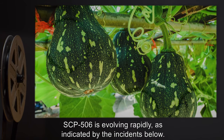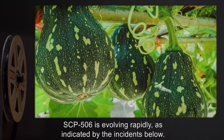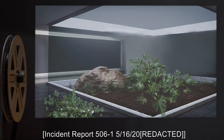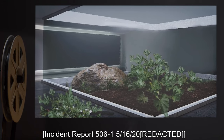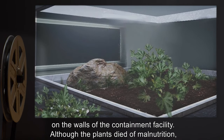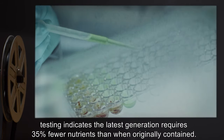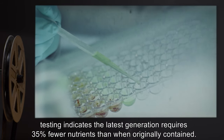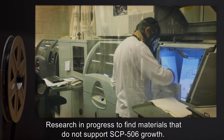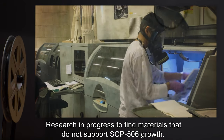Addendum: SCP-506 is evolving rapidly, as indicated by the incidents below. Incident Report 506-1, 5-16-2000: SCP-506 plants observed attempting to grow on the walls of the containment facility. Although the plants died of malnutrition, testing indicates the latest generation requires 35% fewer nutrients than when originally contained. Research is in progress to find materials that do not support SCP-506 growth.